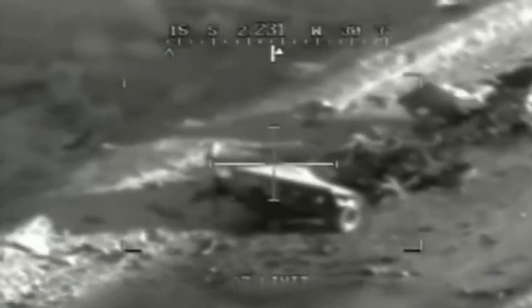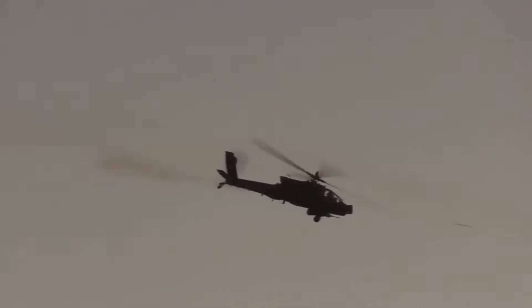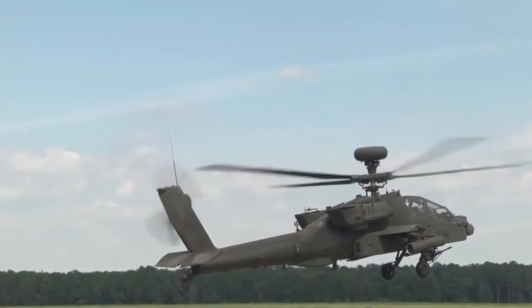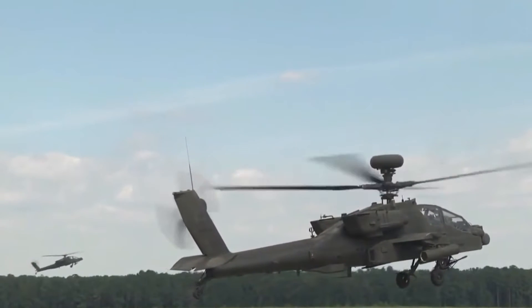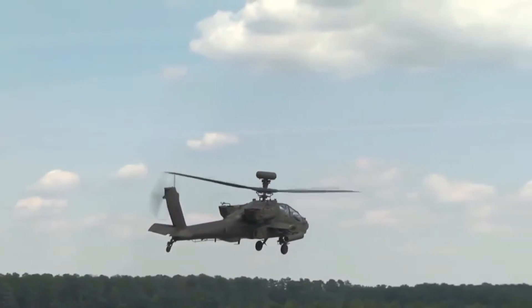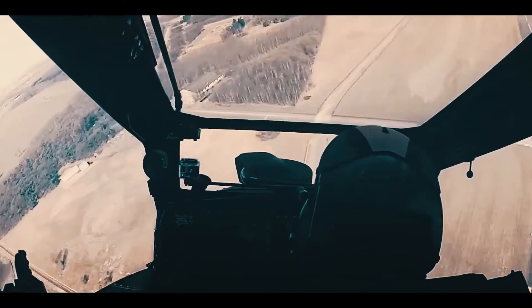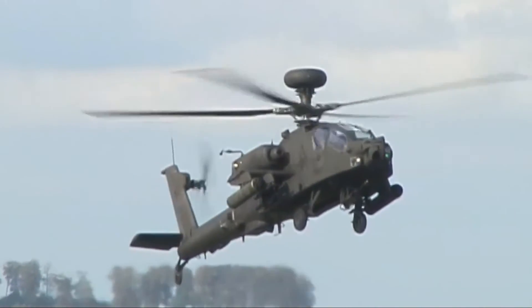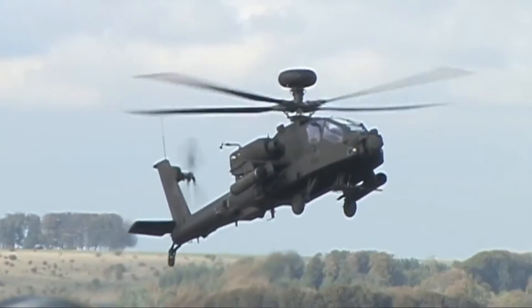The Apache helicopter features the latest navigation, communications, sensor, and weapon systems. Its improved modernized target acquisition designation system provides all-weather target information during day and night. The onboard equipment also provides night vision navigation capability. The upgraded fire control radar enables a maritime targeting mode for the AH-64E. Boeing delivered the first AH-64E Version 6 (V-6), the most modern configuration of the Apache, to the U.S. Army's 1-229th Attack Reconnaissance Battalion at Joint Base Lewis-McChord (JBLM) in Washington in January 2021.